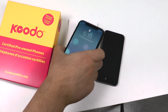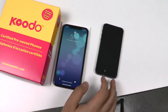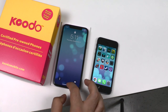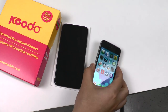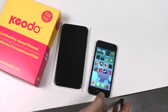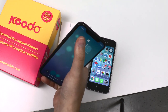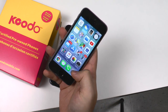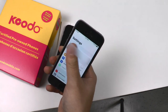I would definitely buy certified pre-owned again because everything looks, works, and feels just like new. This screen is gorgeous — it's a massive upgrade compared to the SE. I do have to get used to using this phone with one hand, because I can't easily reach the top corners. The whole reason I originally bought the SE was because I liked a phone small enough to touch every part of the screen with one hand.